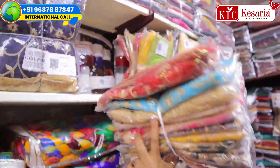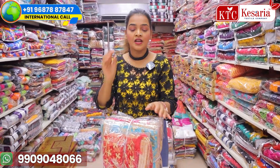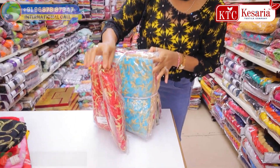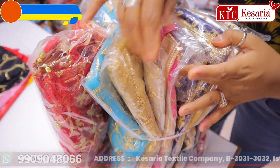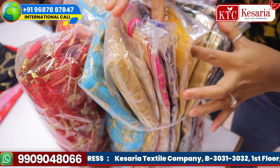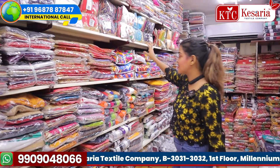This is a bridal dupatta bunch in my hand, and you have to buy the whole bunch from us. As we are manufacturers, we are not retailers and not wholesalers — we are a direct factory outlet. You can see the color combinations; they are so pretty. I have got this bridal dupatta collection for you.